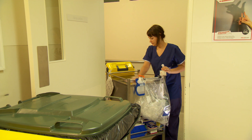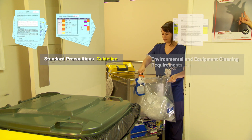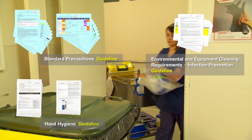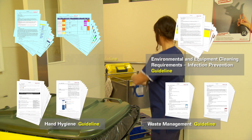Further information including guidelines on standard precautions, environmental and cleaning of equipment requirements, hand hygiene and waste management are available from Alfred Health's Intranet.